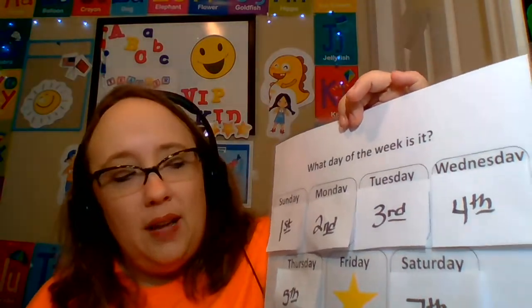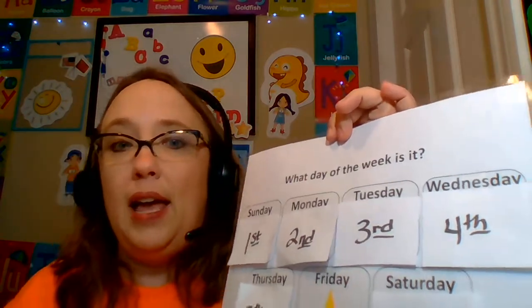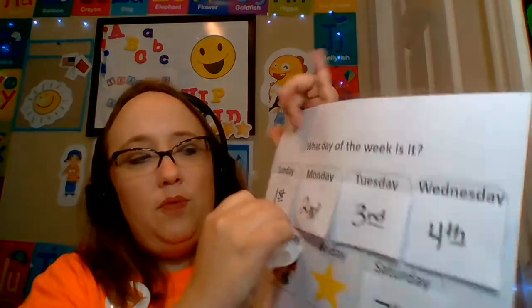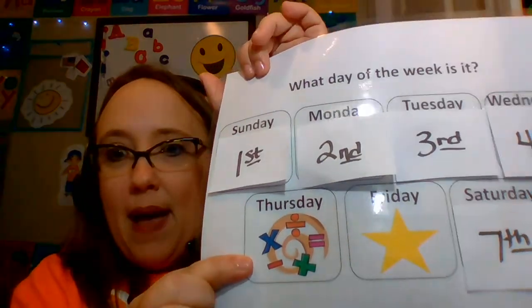The next time I asked what day she wanted to pick, she said, 'I want to pick yesterday.' I said, 'What day was yesterday?' and she said, 'Yesterday was Thursday.' We pulled that off, and you'll see that's actually a math game.